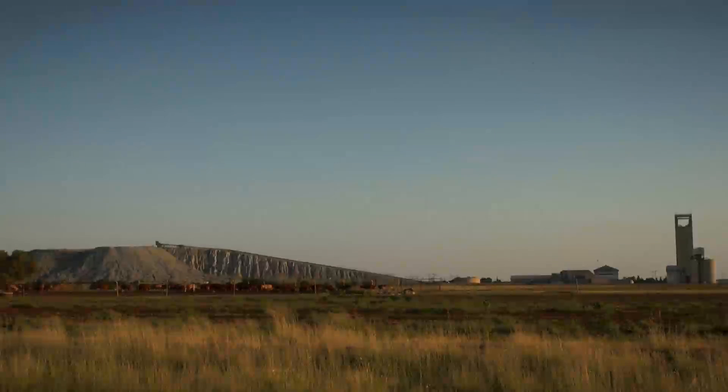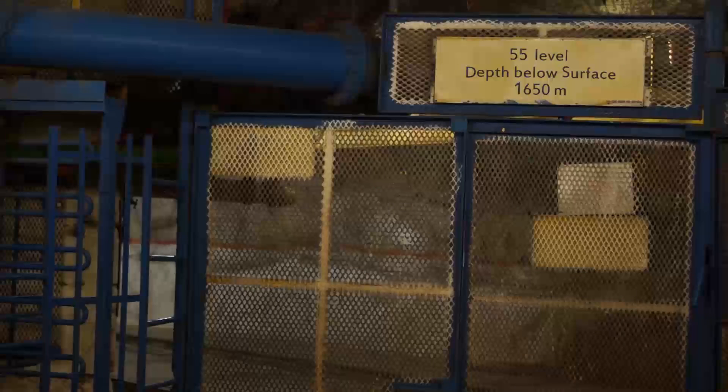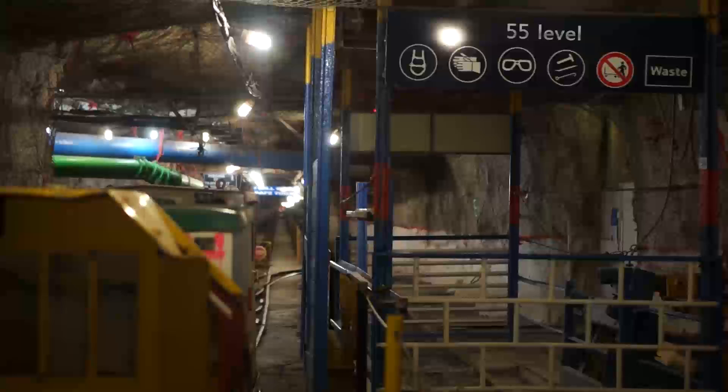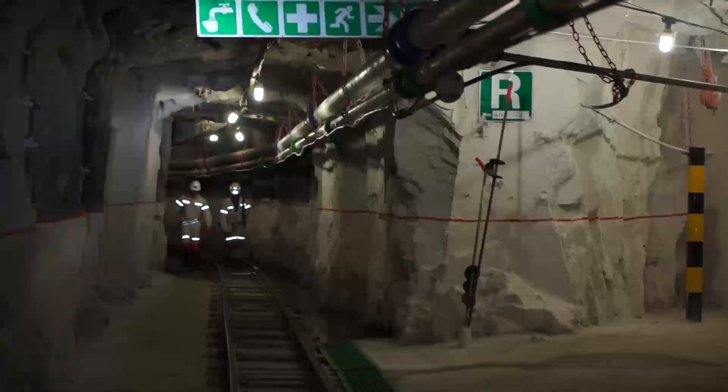Heat and humidity are a constant issue and limiting factor in underground mines, where the virgin rock temperatures can exceed 60 degrees Celsius. The excavating activity adds to this natural heat, creating uncomfortable working conditions for the miners, with detrimental effects to their health, safety and performance. In the battle to raise social standards, improve the underground conditions and save energy, South African mines are giving special attention to the management of heat.